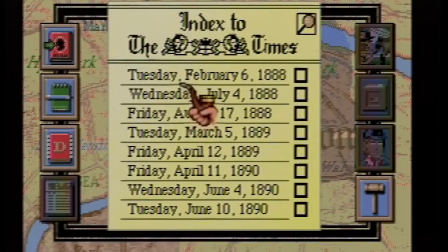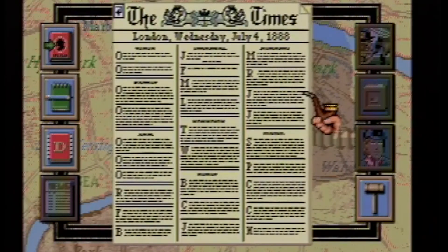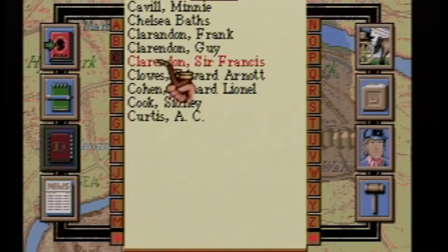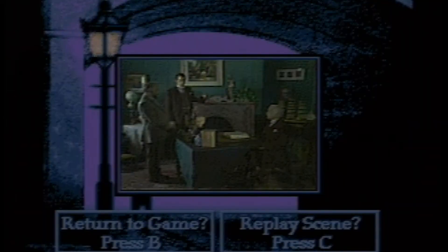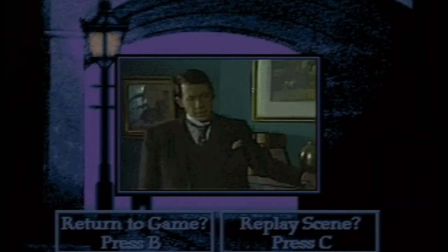Sherlock Holmes Consulting Detective is not a game that requires quick reflexes and button mashing. Instead, it's based on a series of choices. The player watches a series of short video clips, reads through newspaper articles, sorts through suspects, and the goal is to finish each of the cases in the quickest method possible. The goal is to match Holmes' score at the end.